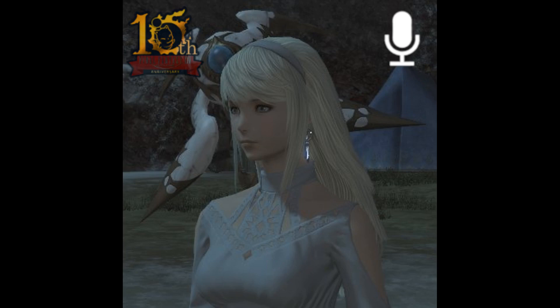The Viper job unlocks with the Dawn Trail expansion and having a Disciple of War or Magic at level 80. Players must also clear the Viper job quest in Ulda to obtain the Viper Soul Crystal.